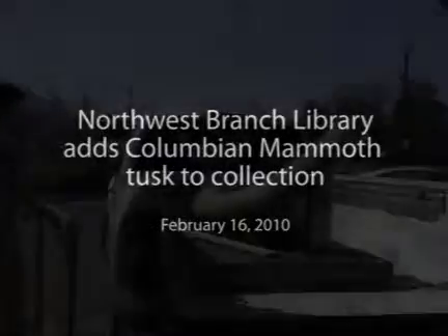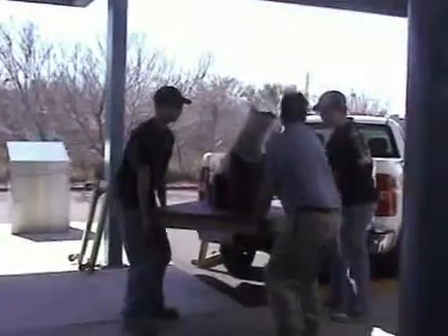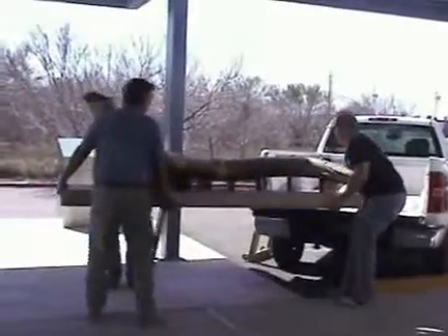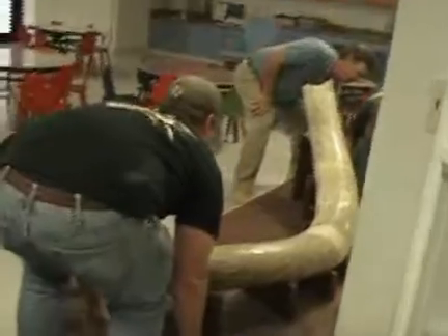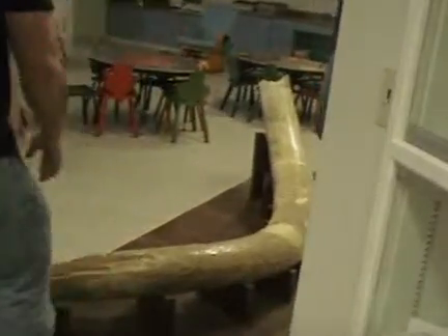I'm the Children's Librarian here at the Northwest Branch Library. We're getting excited about getting our new tusk in, which is part of our friend over here's tusk. The Columbian Mammoth, which is a cousin to the woolly, is actually a lot bigger than the woolly. When I was working on the activity book, I found out the Columbian Mammoth was about five to six feet taller than the woolly and weighed about two tons more than the woolly.